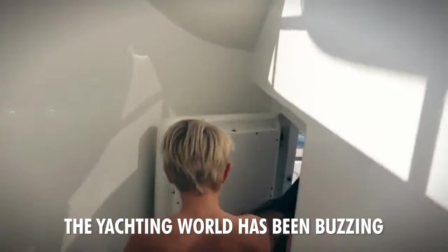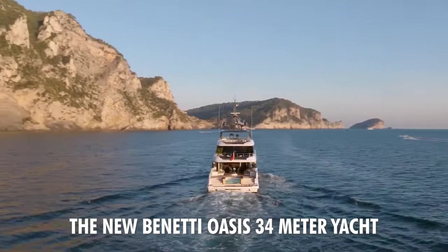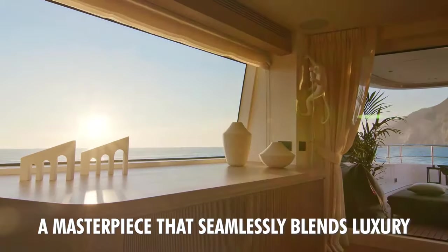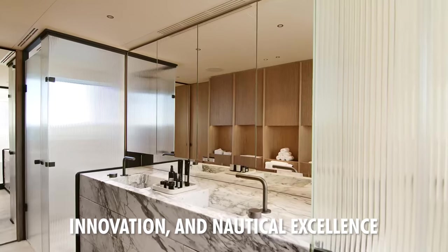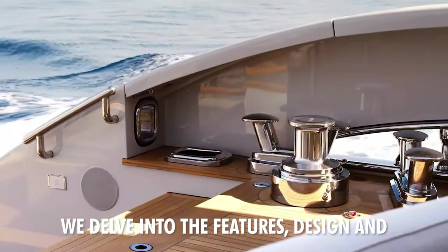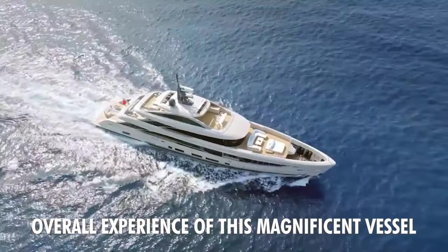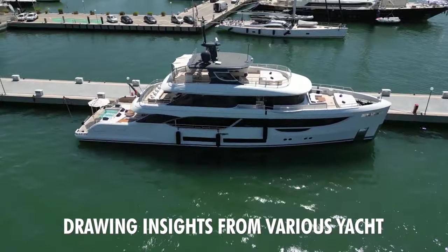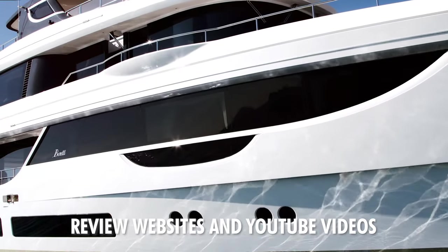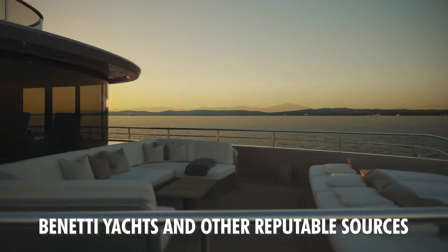The yachting world has been buzzing with excitement over the introduction of the new Benetti Oasis 34-meter yacht, a masterpiece that seamlessly blends luxury, innovation, and nautical excellence. In this comprehensive review, we delve into the features, design, and overall experience of this magnificent vessel, drawing insights from various yacht review websites and YouTube videos, particularly those published by Benetti Yachts and other reputable sources.